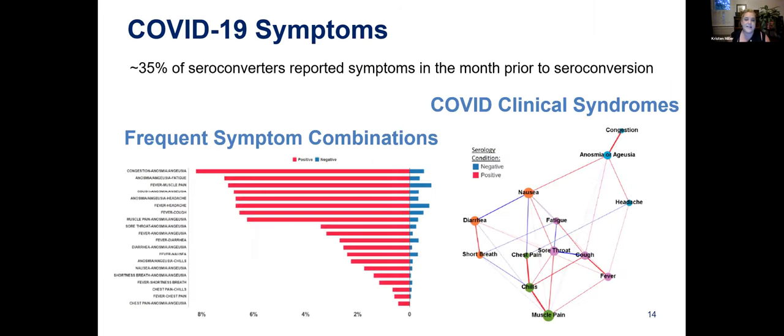We're also looking at symptoms, which has been really interesting. 35% of folks that seroconverted reported symptoms in the month prior to the blood test, and about 65% were asymptomatic or didn't report anything in their daily symptom reporting. We can also look at different clusters of symptoms. Folks presenting with congestion, loss of taste and smell, or headache are associated with having a positive antibody test. Combinations like diarrhea, shortness of breath, and nausea are less frequently associated with having developed antibodies, and the thicker the line, the stronger the association.